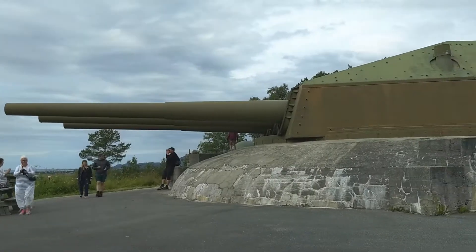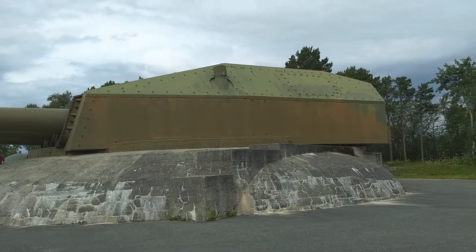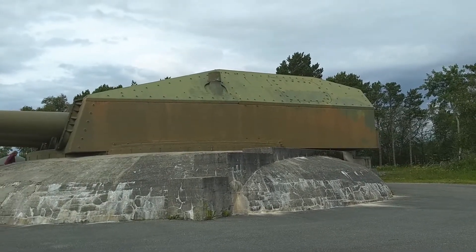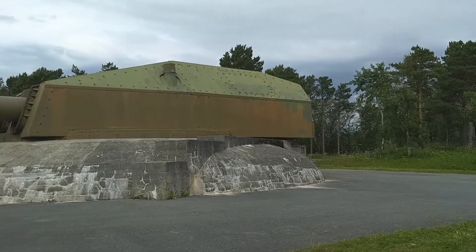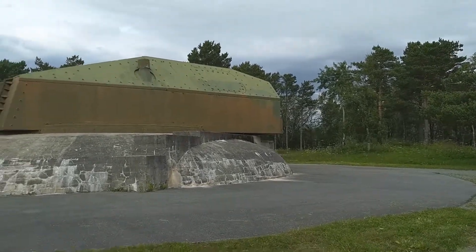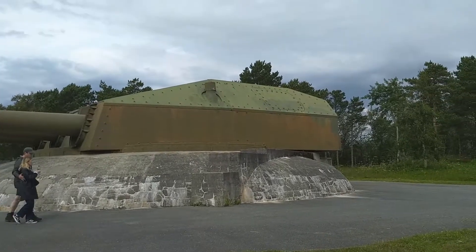One of the cannons of the Gneisenau in Germany — the airmanship during World War II. I've just been inside on a guided tour; it took about an hour. I will post some pictures and a video clip from the inside.